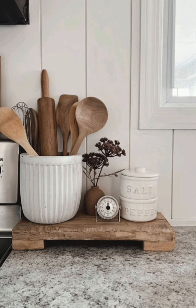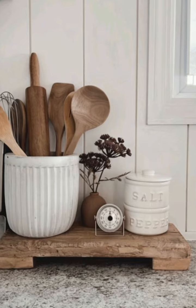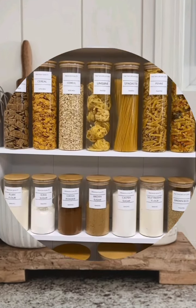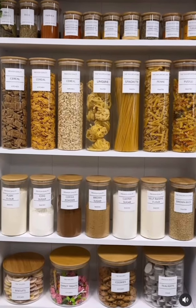Use soft-closing doors and drawers. Opt for soft-close mechanisms for your cabinets and drawers. This prevents slamming and adds a touch of luxury to your kitchen by making everything feel smoother and more refined.